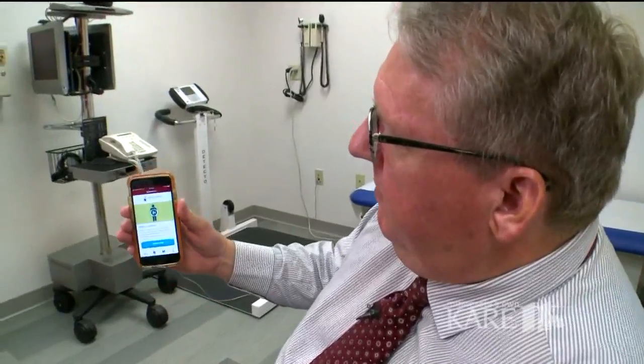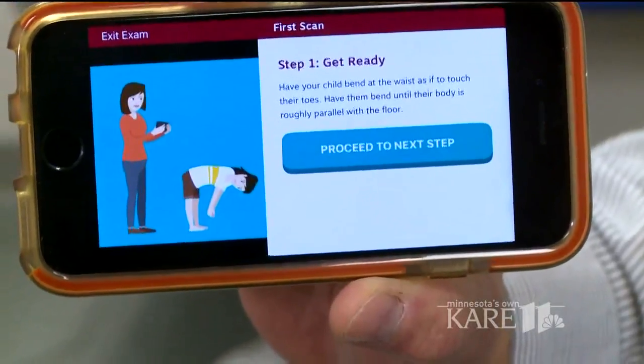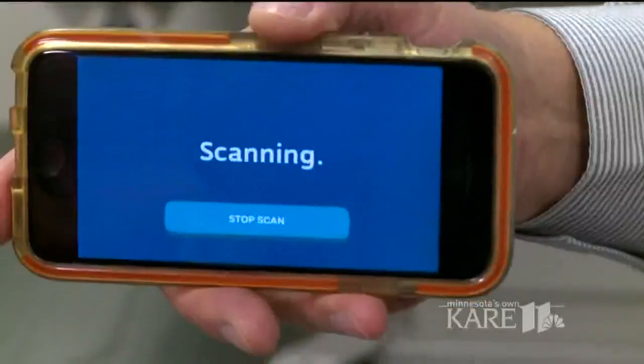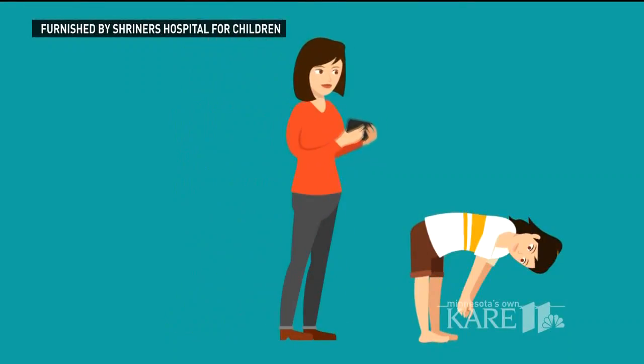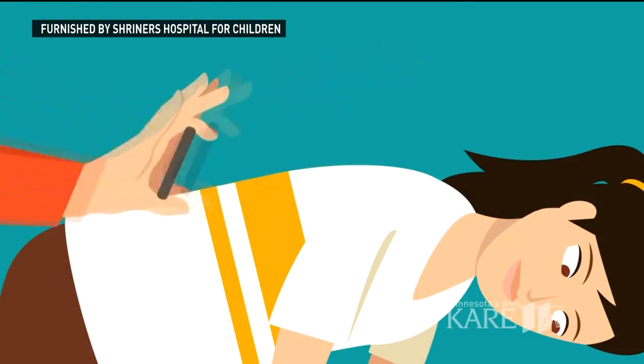So there's a Spine Screen app — something others can use too, with the help of a new free app. It shows you exactly what you need to do. Developed by Shriners Hospitals for Children, Spine Screen makes it easy for parents to check their kid's spine for signs of scoliosis.